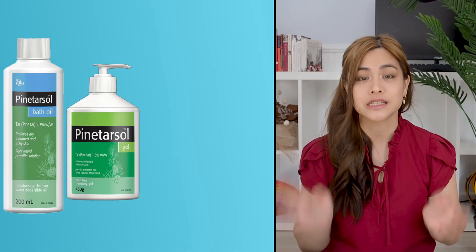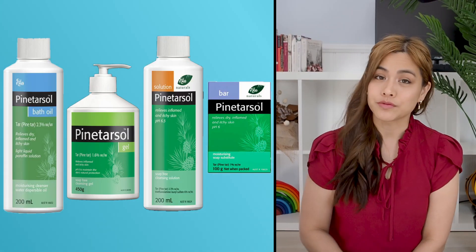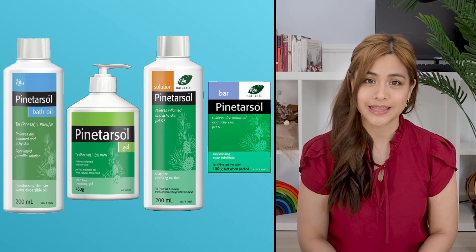Number six: pine tar products. These are available in bath oils, shower gels and soaps. They help to reduce the inflammation and itchiness in the area. The downside is there is usually a very distinct smell to these which may not be that pleasant.